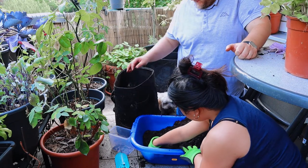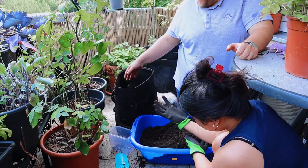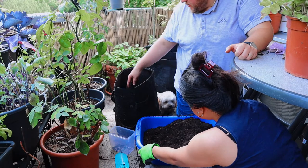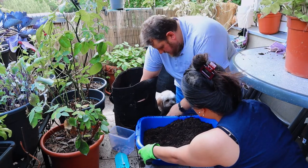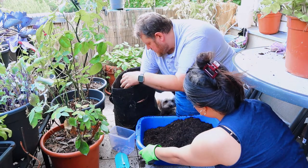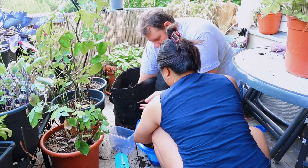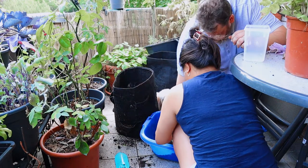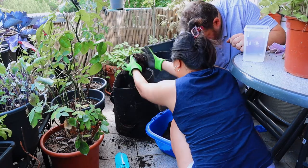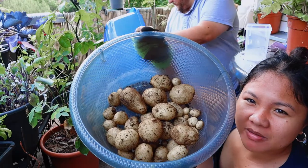Did you also put fertilizer in here? No, just one time, because the soil was already with nutrients. Ziri is so dirty — she needs a shower anyway! See, this is already our harvest from the potatoes, here in our small balcony.